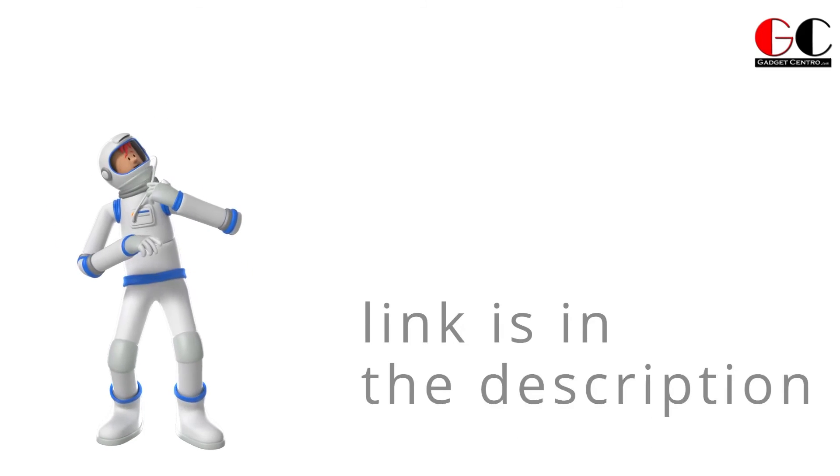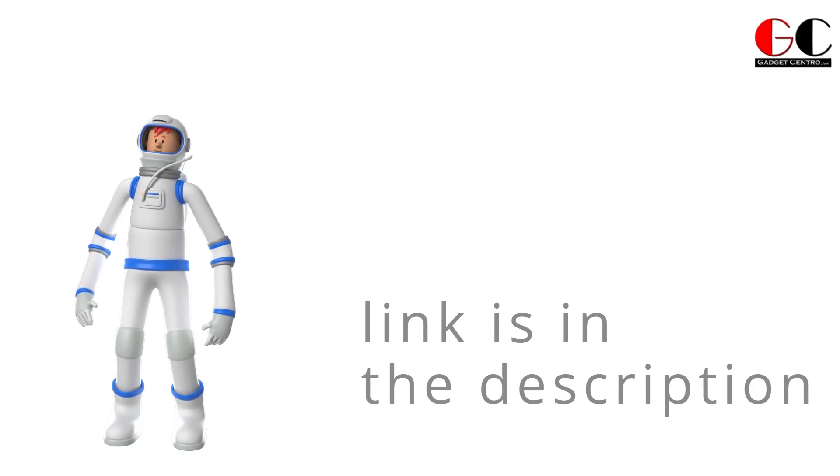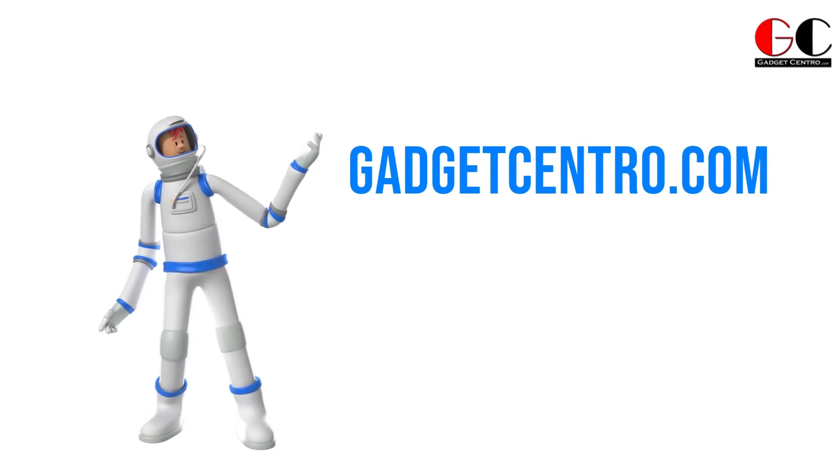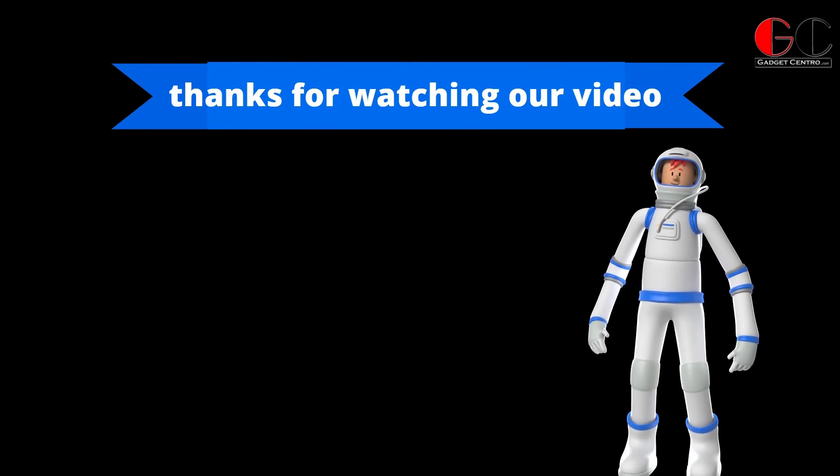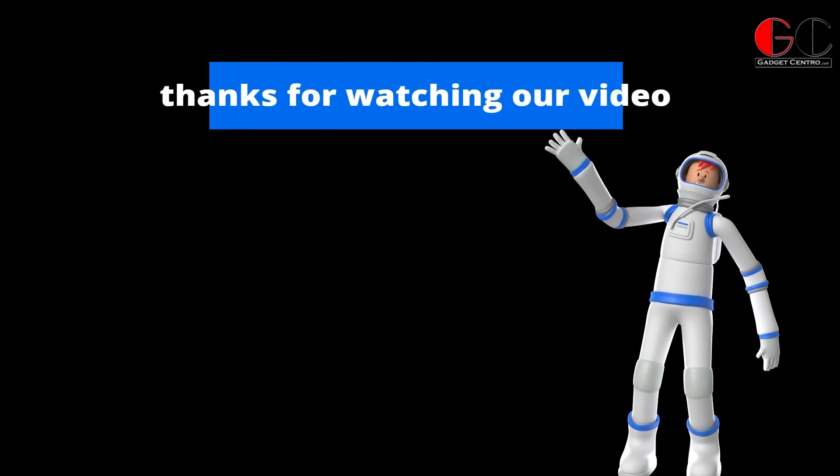That is it for today, guys. If you want to know more about these gadgets, please check out the link below or visit our website GadgetCenter.com. I will bring you more interesting gadgets in our next video. Bye-bye.